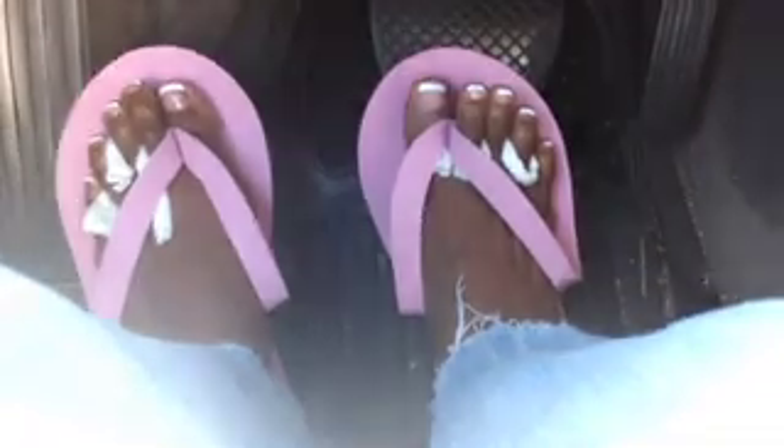Just got done getting my toes done — a little French tip, super cute. Also got my nails done with a cute little mustard color, perfect for summer. I'm on my way to Raley's right now.